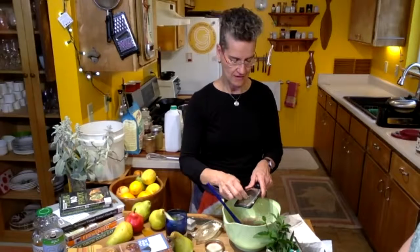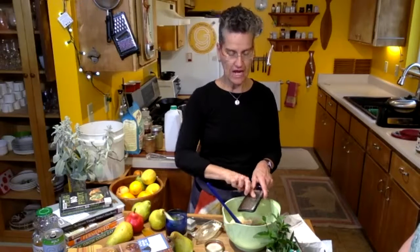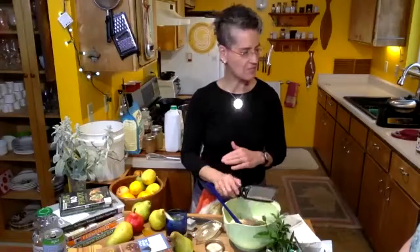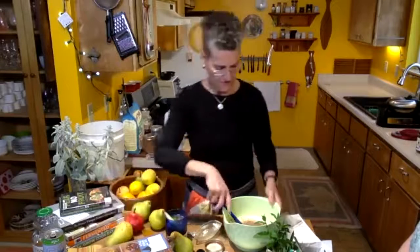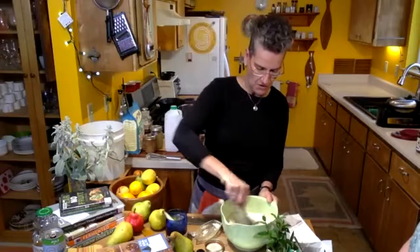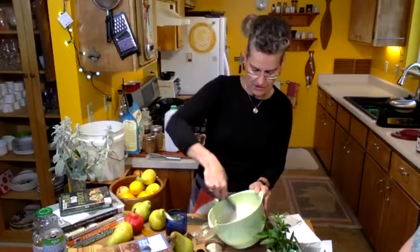I'm going to put some spices in there and put my first waffle on. What's in the chat about loving pears?